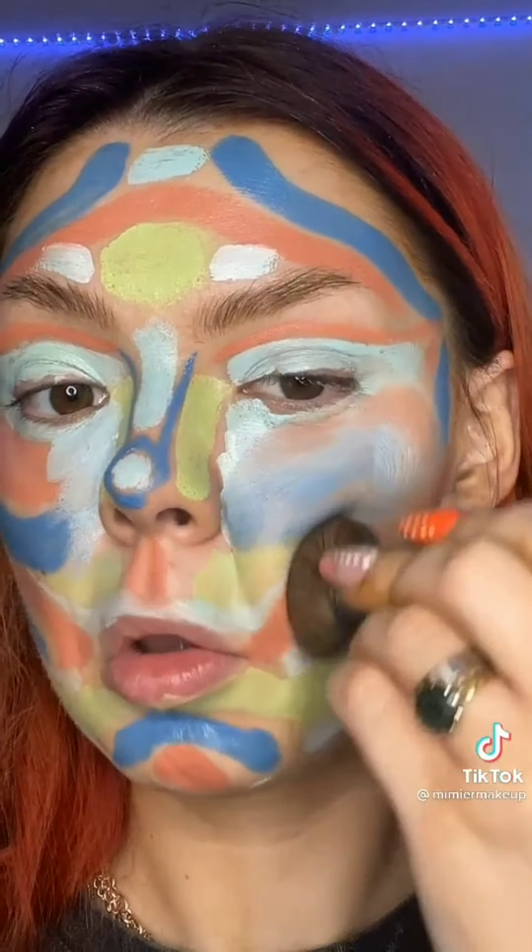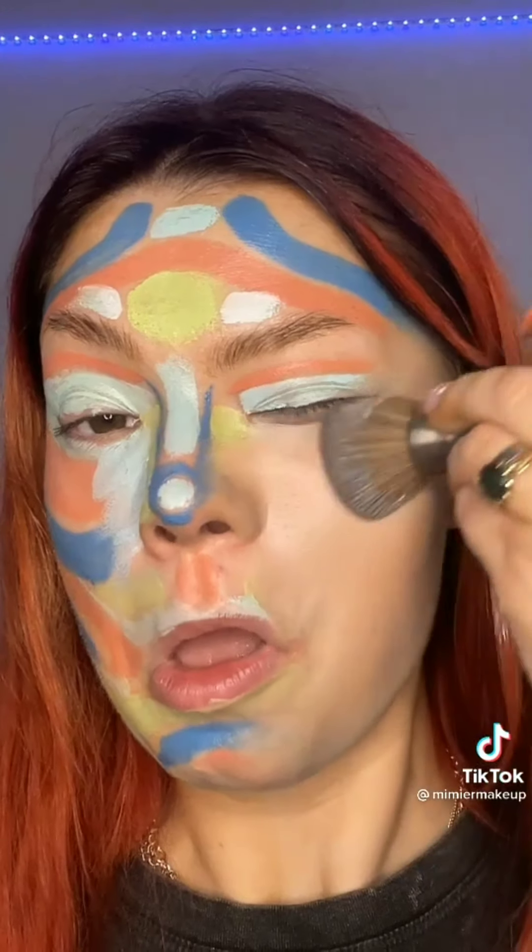And I am done. The shade match is pretty accurate. This hack is definitely approved. Don't forget to send me videos you want me to try on IG.